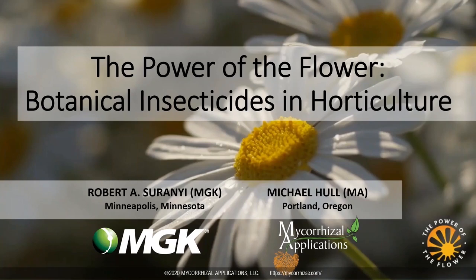Thank you. I would also like to thank the team who put this presentation together for their support, and thank everybody who took time out of their busy schedule to attend this webinar. Today we would like to discuss botanical insecticides. My name is Robert Cerani. I am an entomologist at MGK, and I will be co-presenting today with my fellow entomologist Michael Hull from Mycorrhizal Applications.